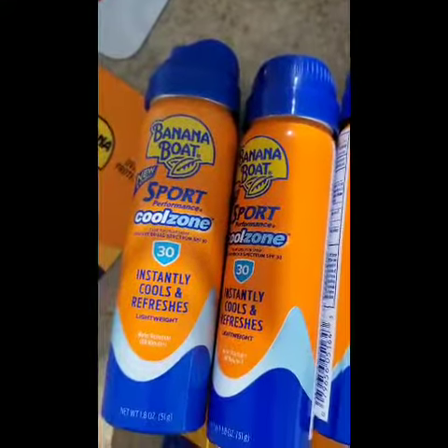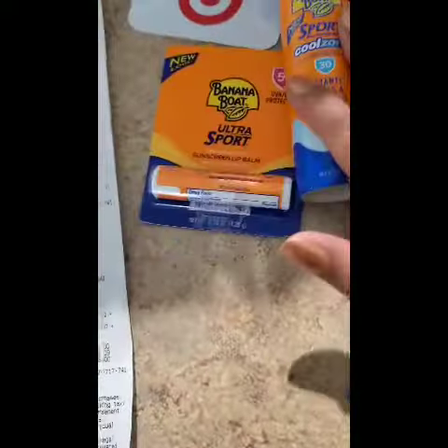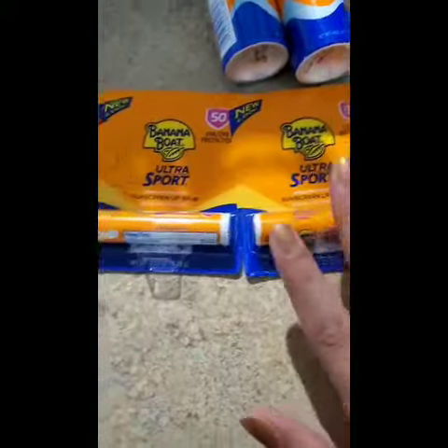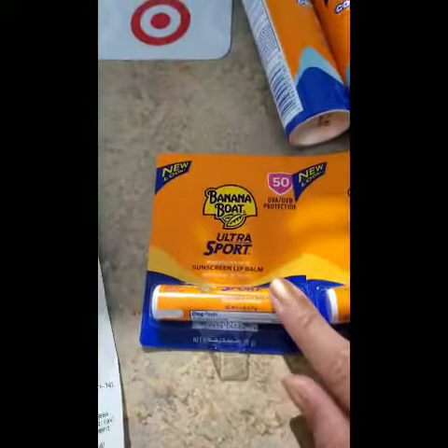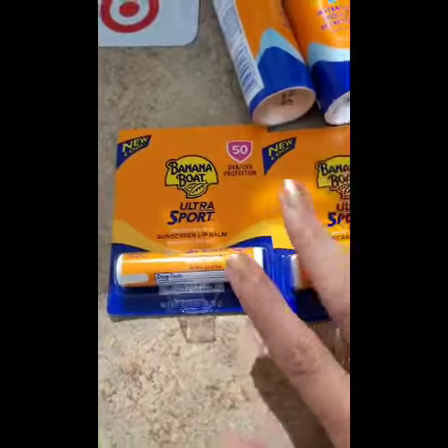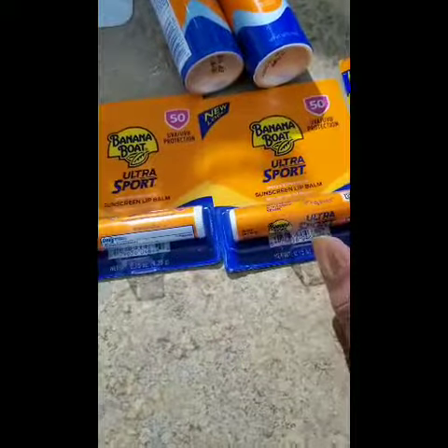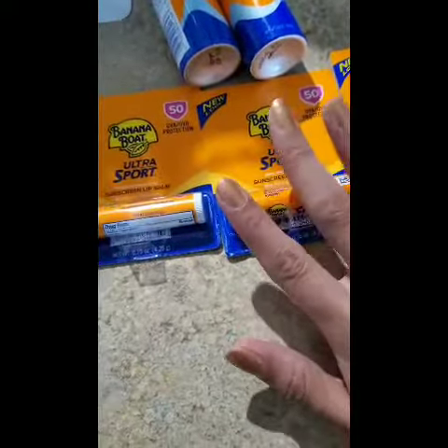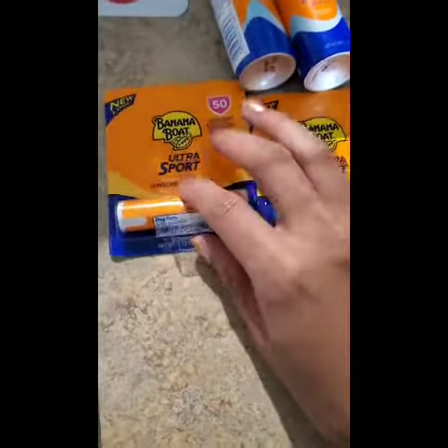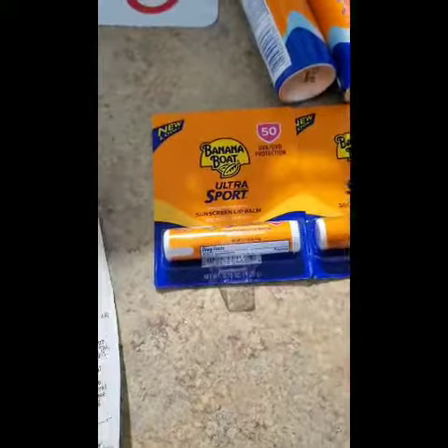The spray ends up being 37 cents and these are actually 33 cents. They're currently buy three get a five dollar gift card, which I thought was really good. The Banana Boat Ultra Sport sunscreen lip balms are $1.99 each — buy three for $1.99 and you get a five dollar gift card.